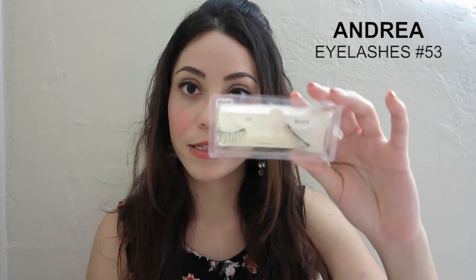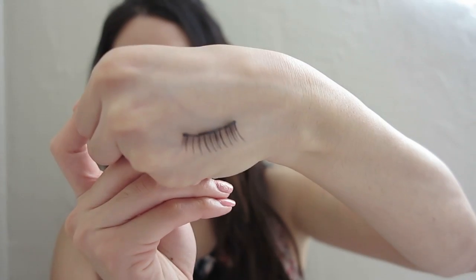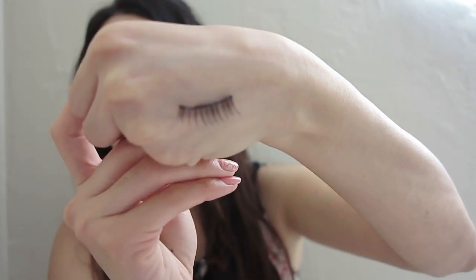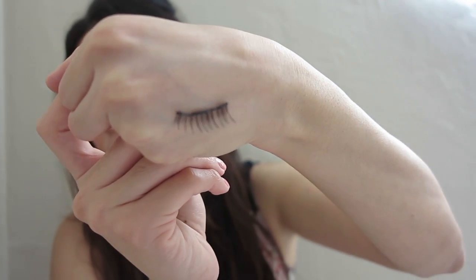The next thing I'm going to be talking about are these lashes right here. These are the Andrea lashes in number 53. I like them for two main reasons. One is because these are made out of 100% human hair, unlike other brands that use animal hair. And number two, I like them because of the way they are. What I like about them is the length of the hairs — they're not all even. Some hairs are short and others are longer, and that's what I like about them because it makes them look more natural, like they assimilate your natural lashes more.